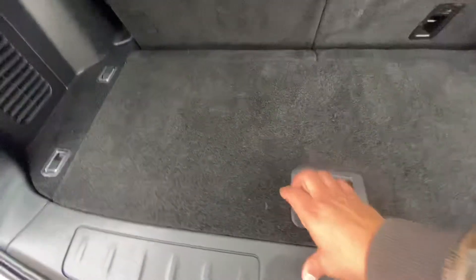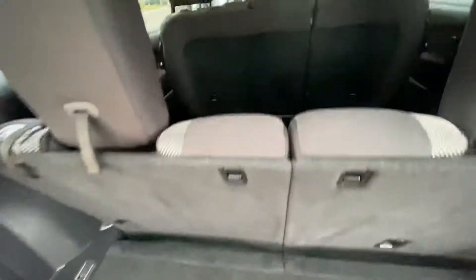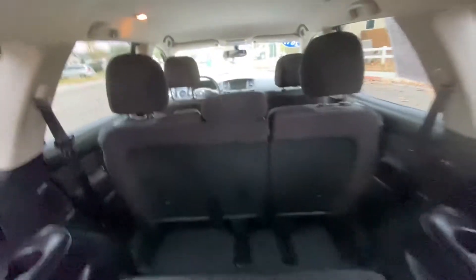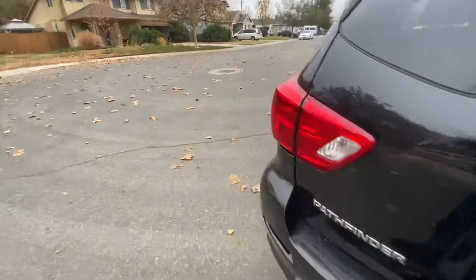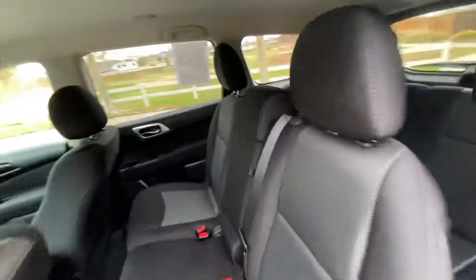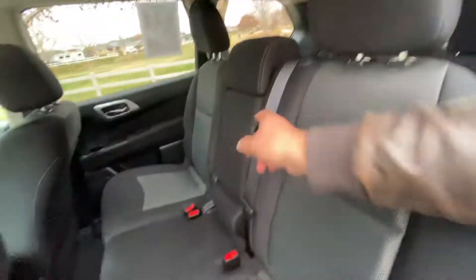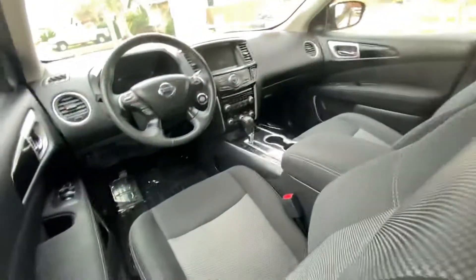Check out the back here — there's a storage area, and of course these seats will fold down if you need more room. So will the ones in the middle as well. There are also cup holders for the back area.